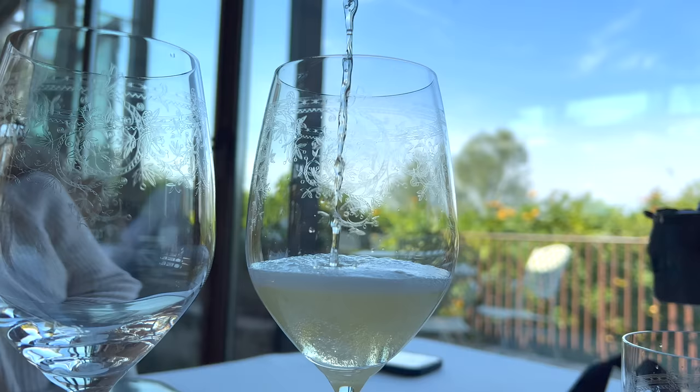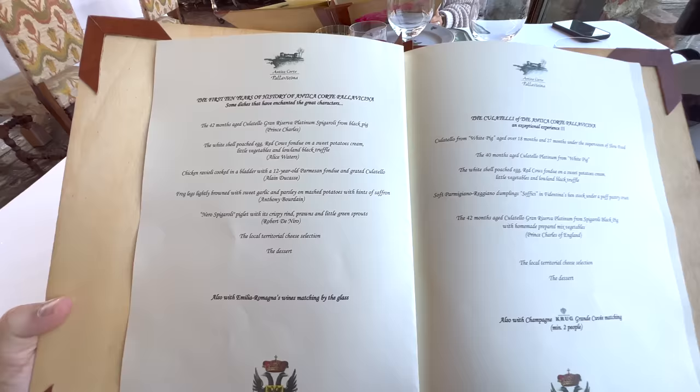Now this is fancy — so much so that the menu has no prices. Here's the interesting thing about Italians: they have wines for breakfast, for lunch, for dinner, and let me tell you something, there's nothing wrong with that.